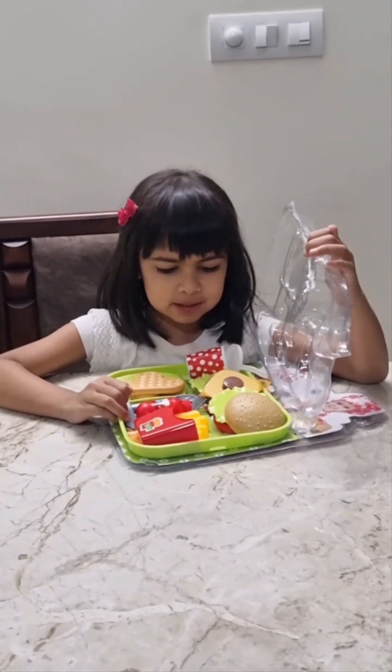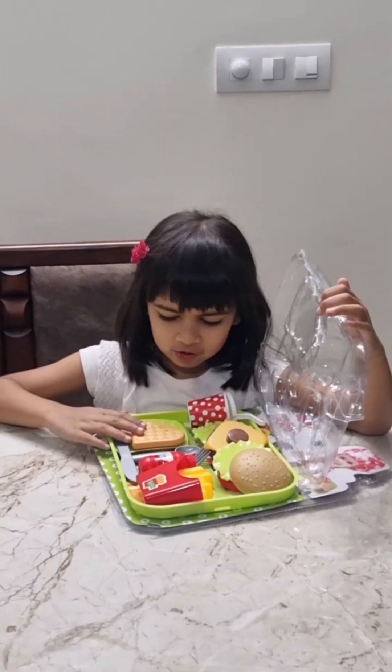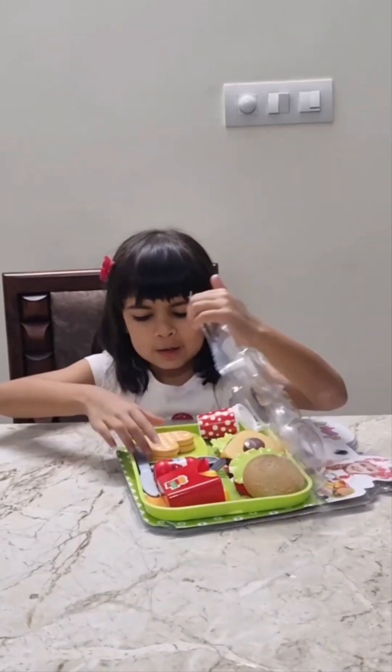Look at these delicious burgers. It has a lot of toppings. Look at this cute little waffle.